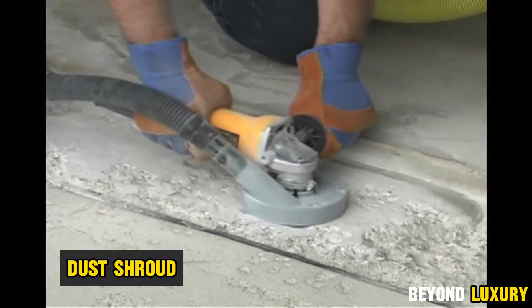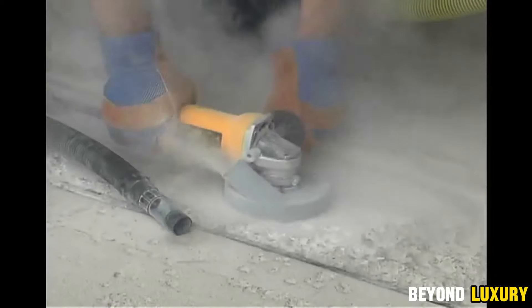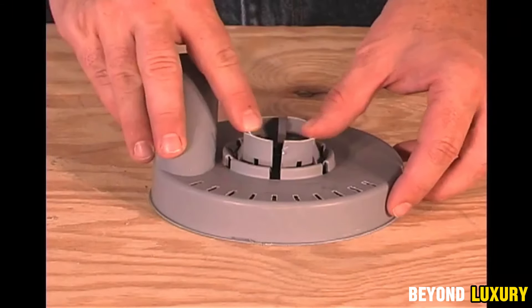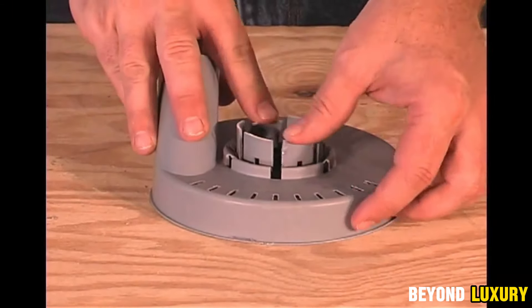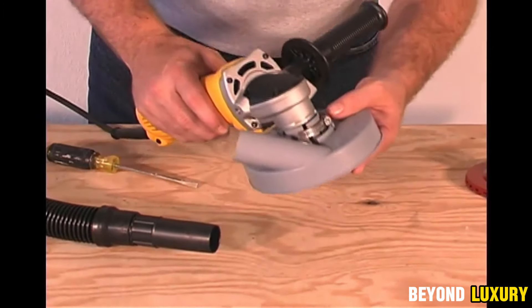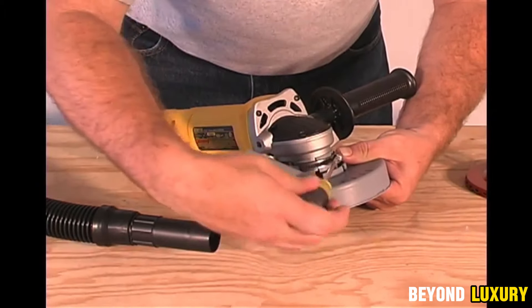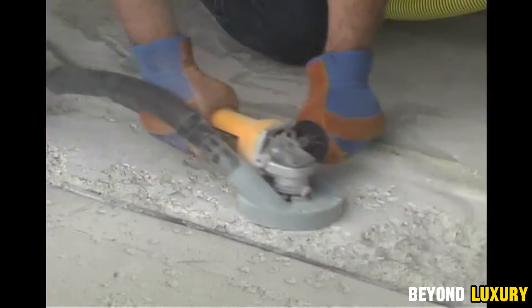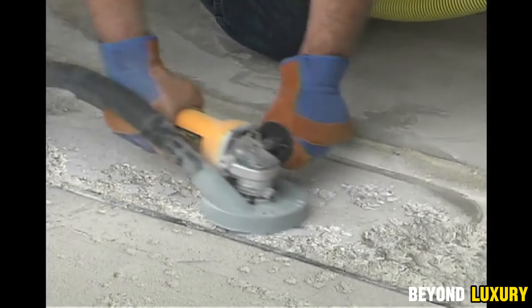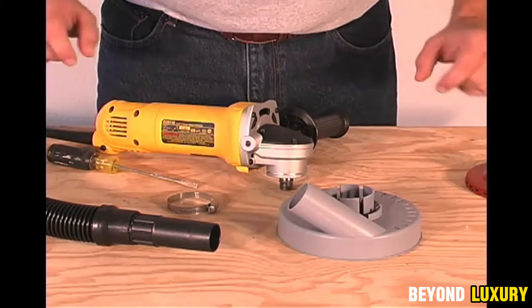A game-changing kit that will transform your angle grinder experience. This unique set features a universal dust cover, designed to fit most popular 4.5 to 5-inch angle grinders. It significantly reduces dust in the air, ensuring a cleaner and safer working environment. The kit also includes two high-quality 5-inch diamond grinding wheels, perfect for tackling a variety of surfaces like concrete, marble, tile, and granite. These wheels deliver fast and efficient grinding. Plus, you'll receive a universal adapter for connecting a vacuum cleaner, allowing you to capture dust directly during use.